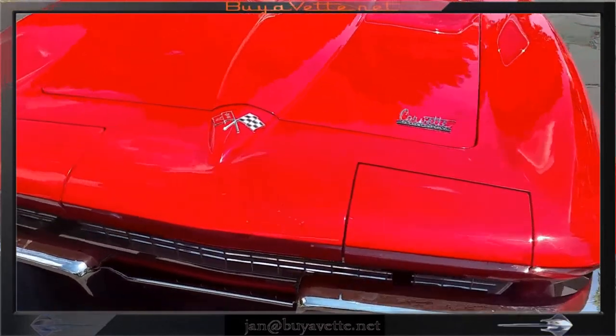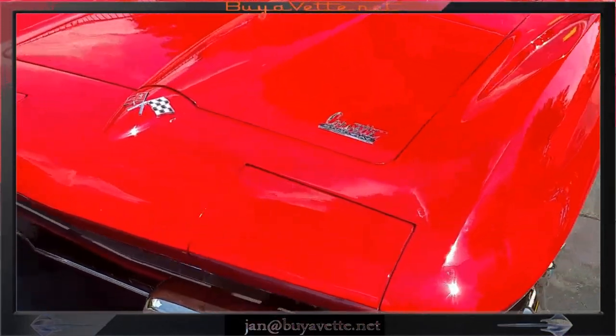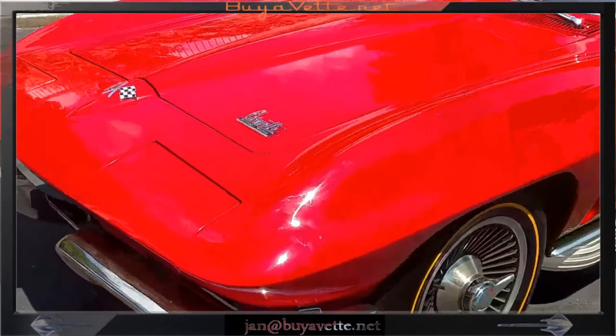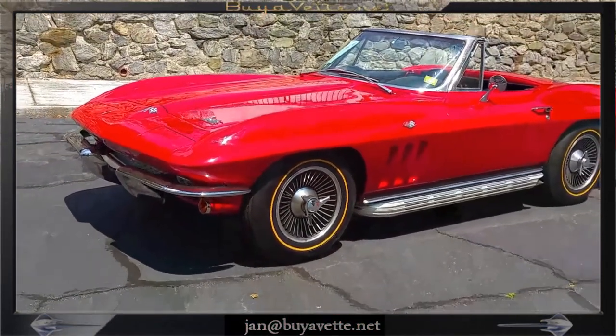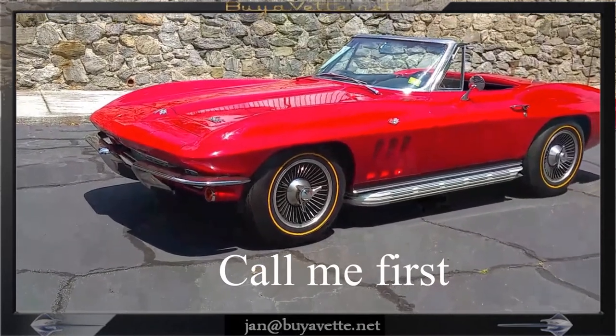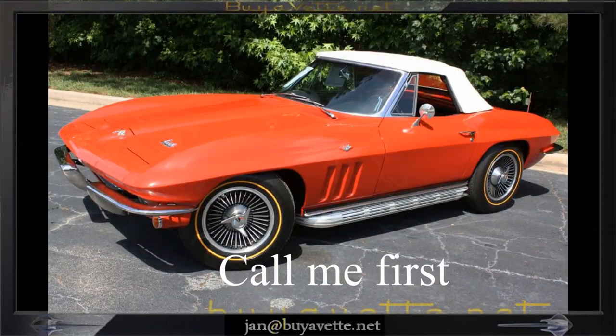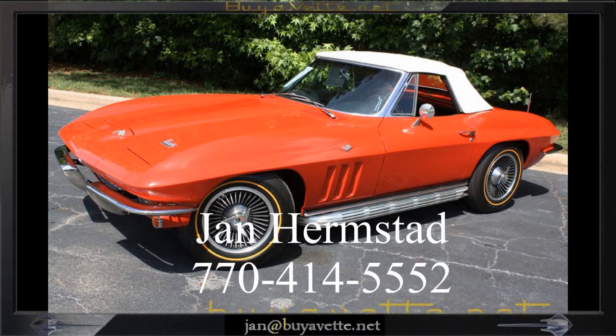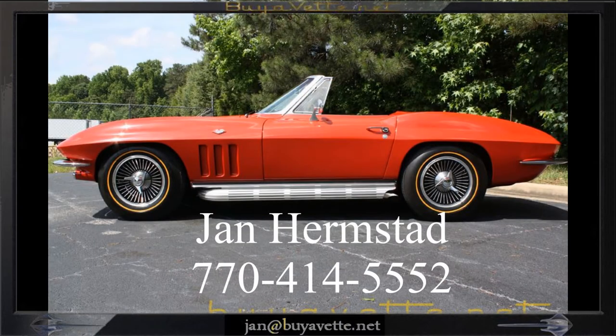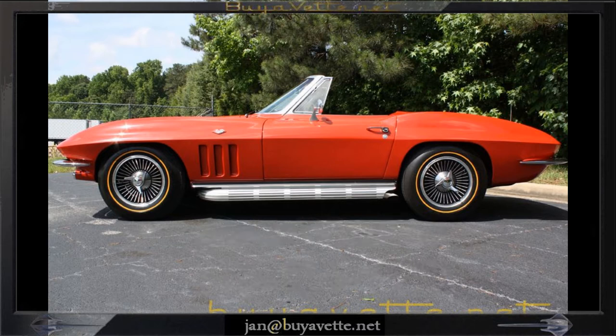This video was actually taken before we properly cleaned the car. Nice from any side — clean chrome, clean glass. I'm enclosing a few pictures here so you can see the white top and the car from the side with the nice, nice tires.